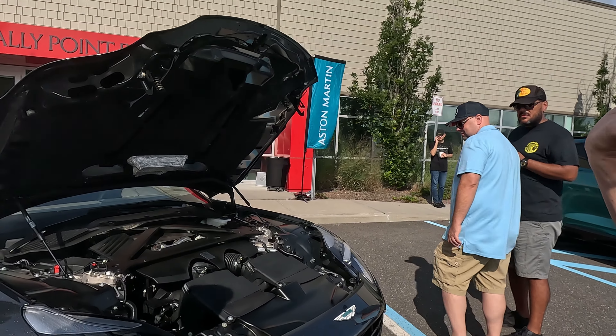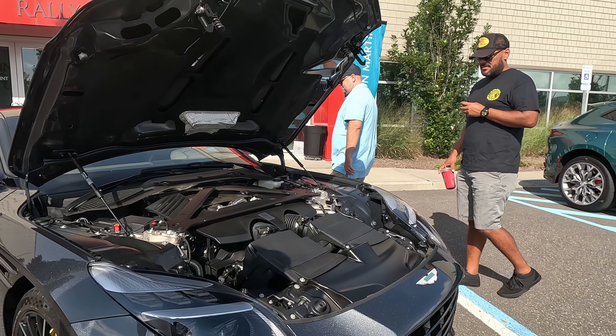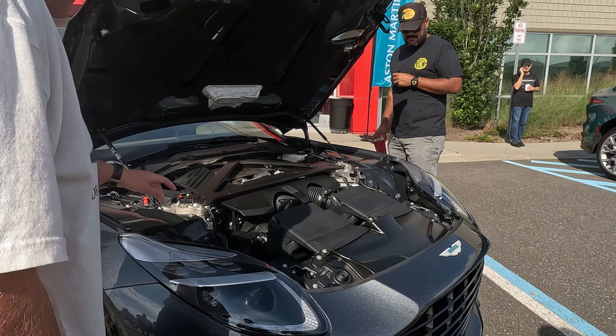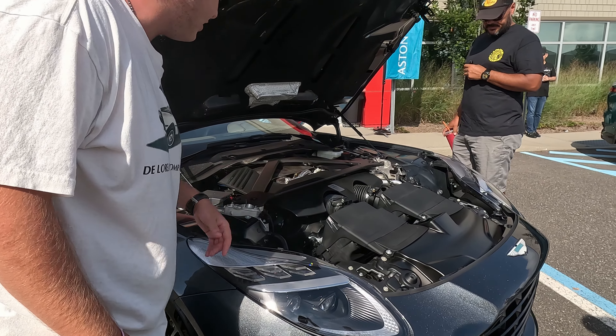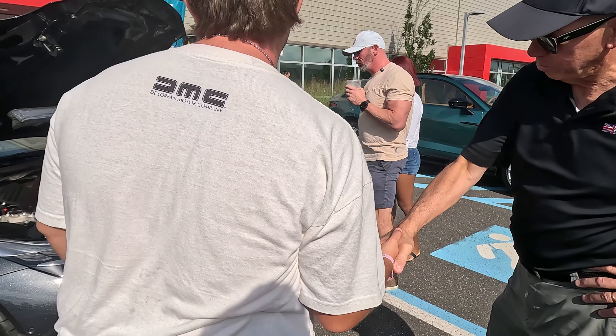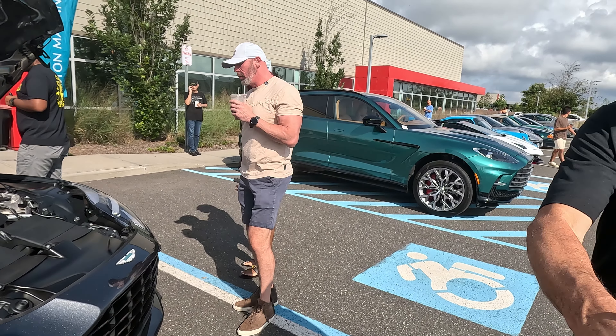They always push the motor back to achieve a front-mid layout, and you can see that with the steering rack right at the front of the engine block. Anyway, thank you so much for letting us look at this!